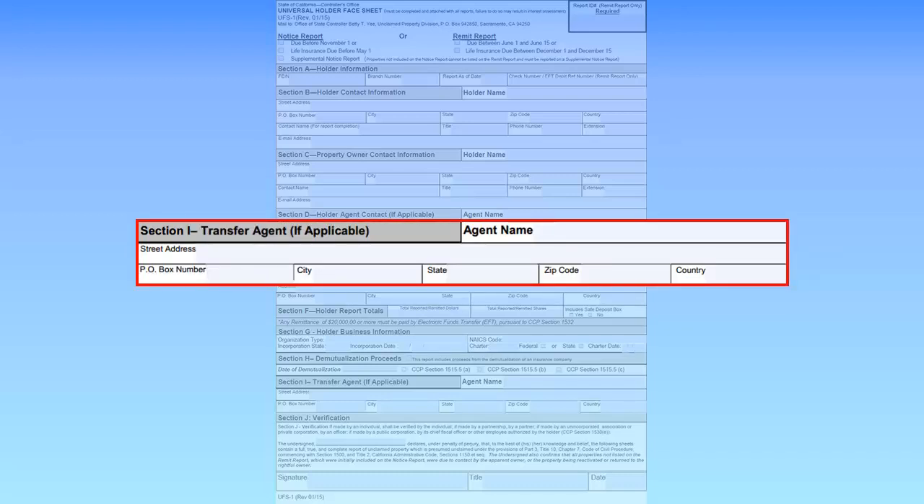Complete Section I only if you are using a transfer agent for security-related properties. Enter the name and address of the transfer agent.